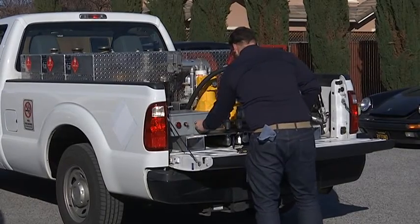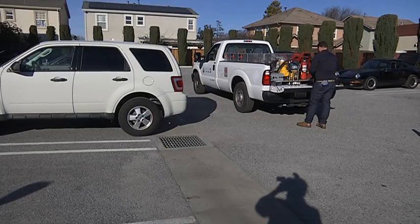Our drivers go through over a hundred hours of training, they're all hazmat certified, and they all have special licenses to drive these trucks.